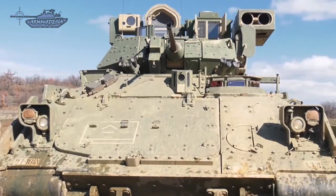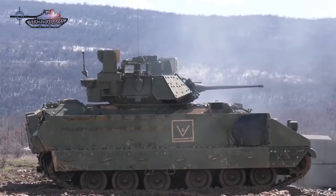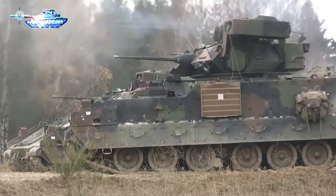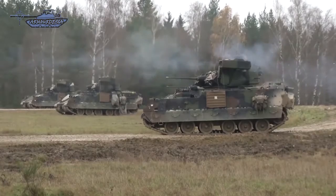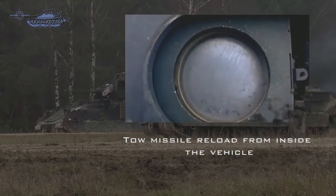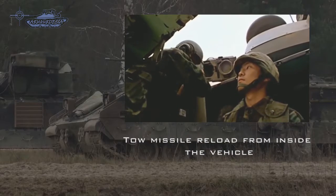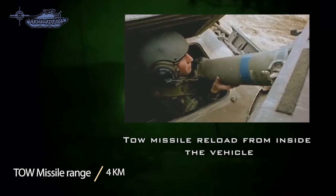The main anti-tank weapon is the Raytheon BGM-71 TOW anti-tank missile system. The target is tracked using an optical sight, which detects the infrared signal from the back of the missile in flight. A double-wire command link between the missile and the gunner is dispensed from two spools at the back of the missile. The launcher sends flight correction data to the guidance system on the missile via the command link. The range of the TOW missile is 4 km.